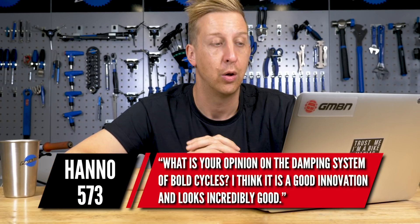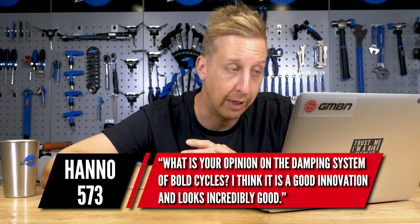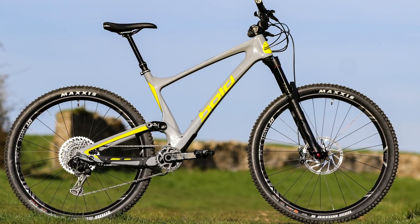Next up's from Hanno573: What is your opinion on the damping system on Bold Cycles? I think it's good innovation and looks incredibly good. Bold Cycles make absolutely beautiful-looking bikes. The damping system isn't theirs though — they spec different shocks depending on what the frame is.